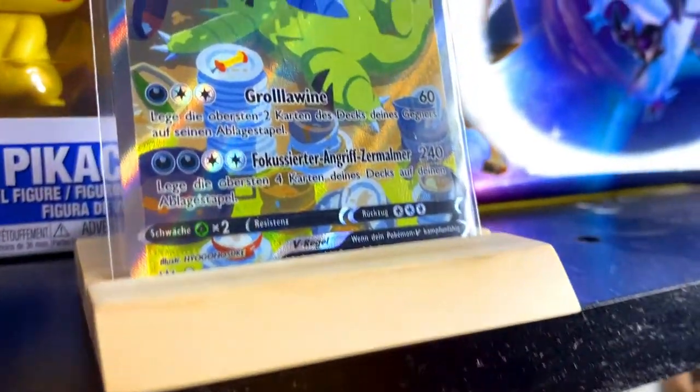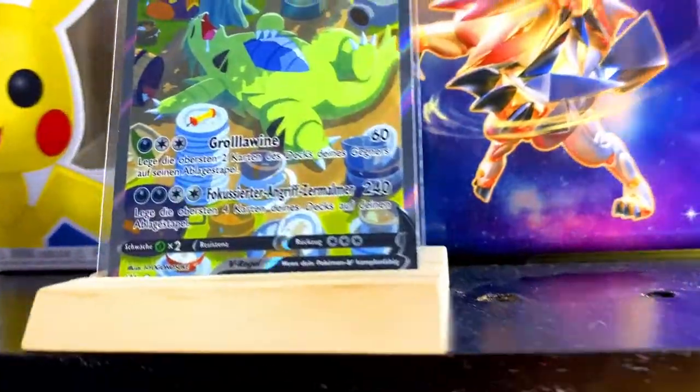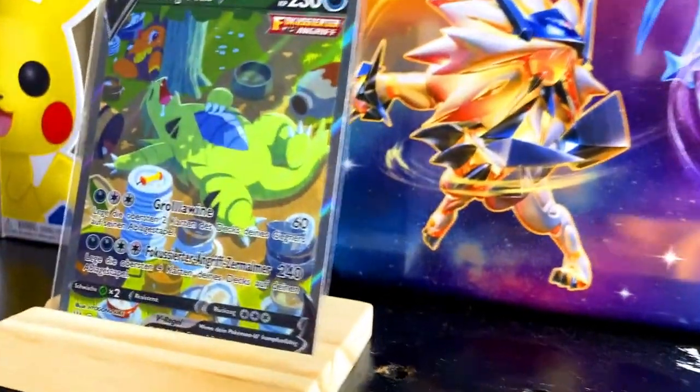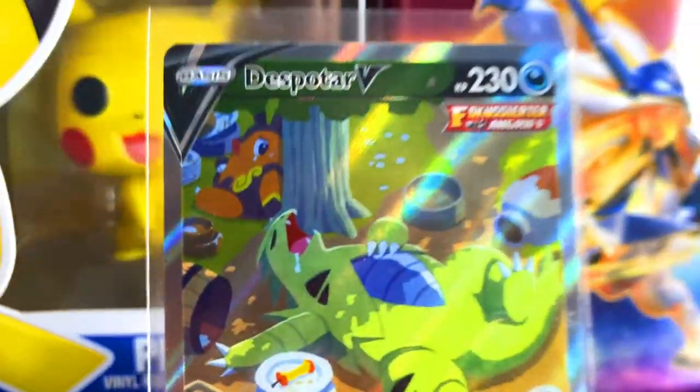This was my most chased after card in the set and I actually managed to pull it in the first ETB — it was my fourth pack or something. Sadly I wasn't recording that ETB, I was opening it just for myself. But yeah, this card will never leave my collection.